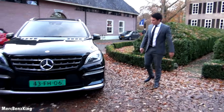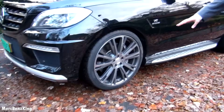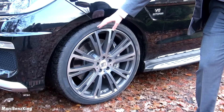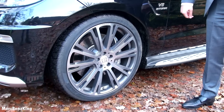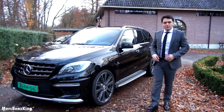But check these rims. These are Brabus rims, 22 inch — 255/30/22 inch — with large AMG brakes. So this is typically the old school AMG, but I really like it.